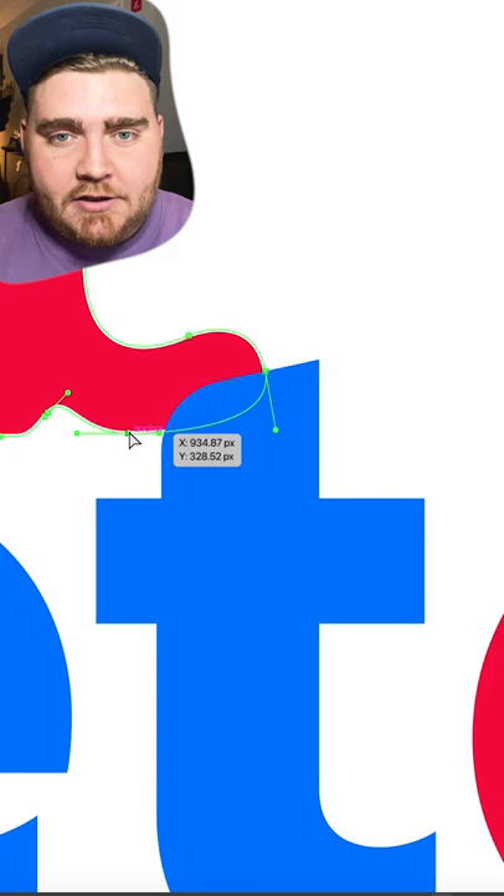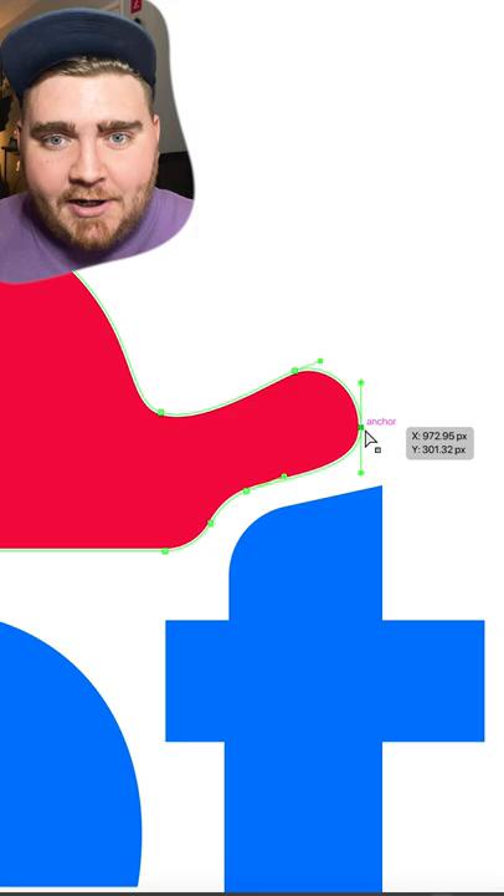I messed around with the kerning a little bit and then I decided to make some of the letters have not so sharp of edges, and at this point I realized I could kind of make the cat and the dog fit together within the logo. Here's the final result.